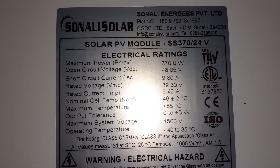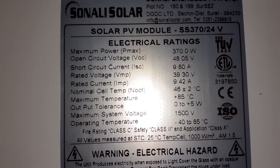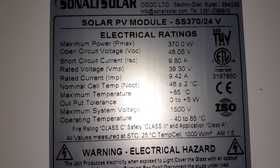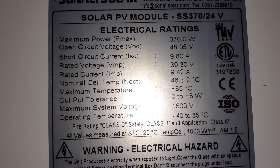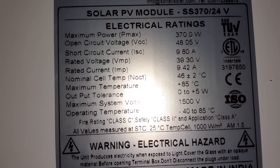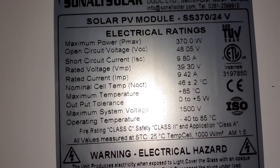These are 370 watts. Max circuit voltage VOC 48.05, short circuit current ISC 9.80 amps, rated max VMP 49.30 volts.